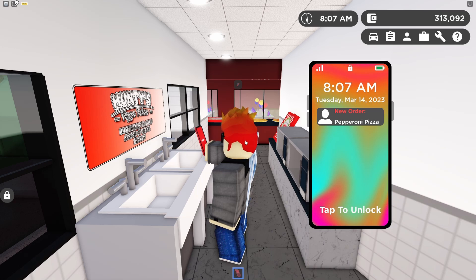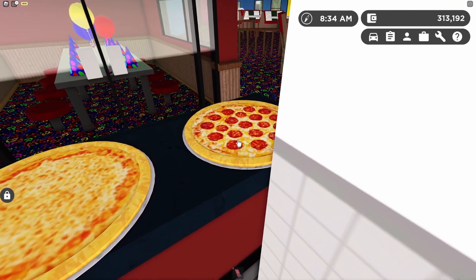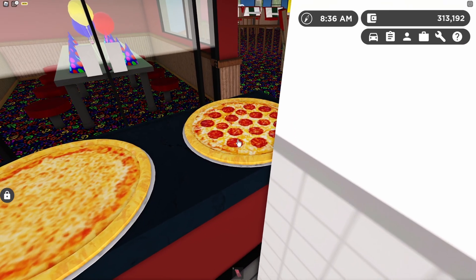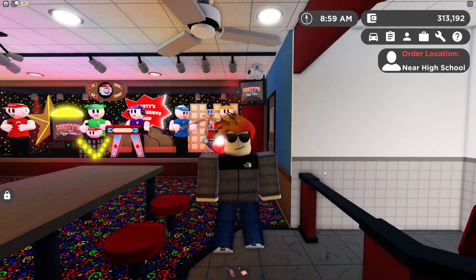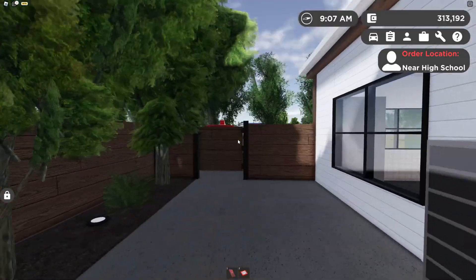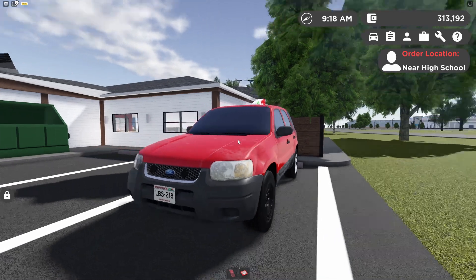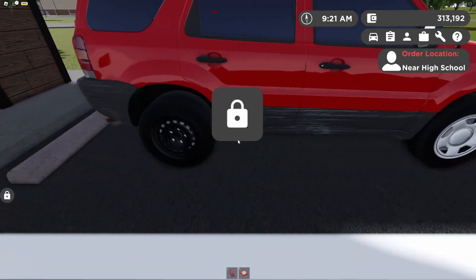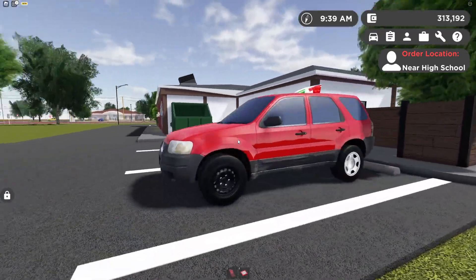It looks like we got our first order — they want a pepperoni pizza. I don't know who wants a pizza at eight o'clock in the morning, but hey, I'm making money. Let's make it and deliver it to the customer. Here is the customer's pepperoni pizza — let's take it to the delivery box, secure it, and go. I need to show you guys my delivery vehicle — it's not in great condition but it gets the job done. It's kind of scraped but it still works.